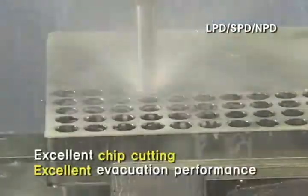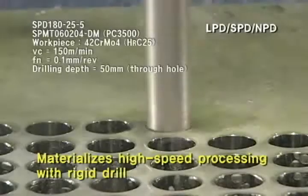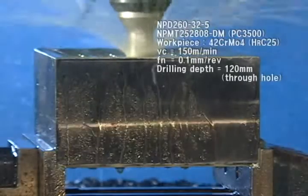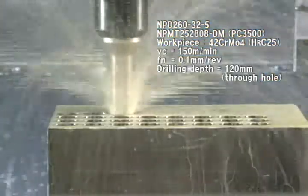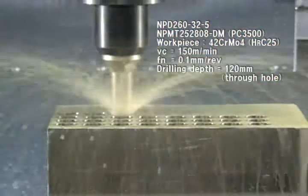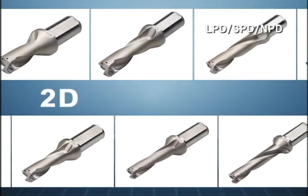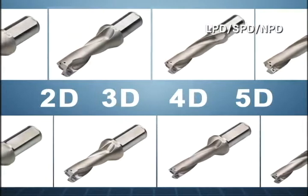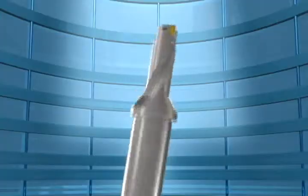It shows excellent chip breaking and evacuation performance and materializes high-speed processing as a high rigidity holder. Also, the tool that materializes the processing of deep holes without any problem — Coraloy Indexable Drill LPD, SPD, NPD. It is the best drilling tool that equips all desired sizes the customer wants, from 12mm to 60mm, and 2D, 3D, 4D, and 5D.